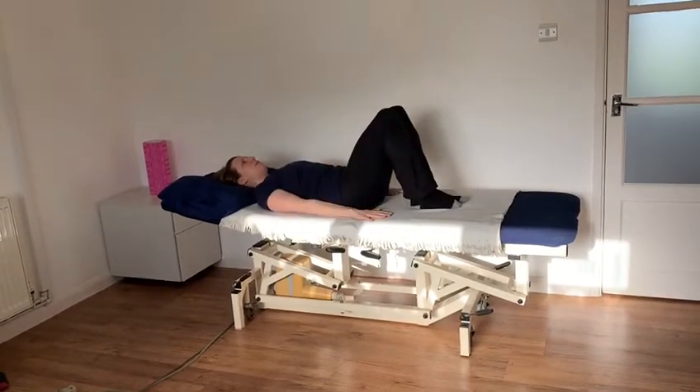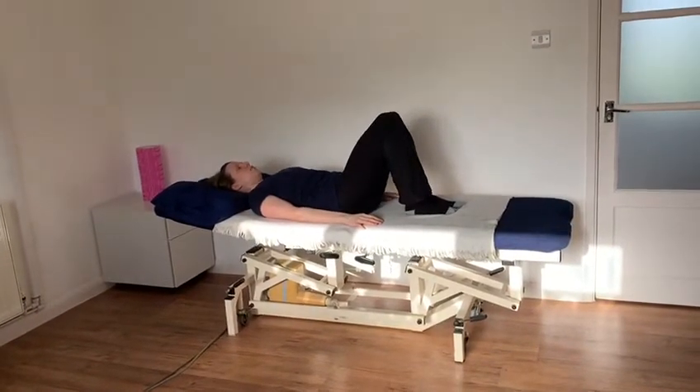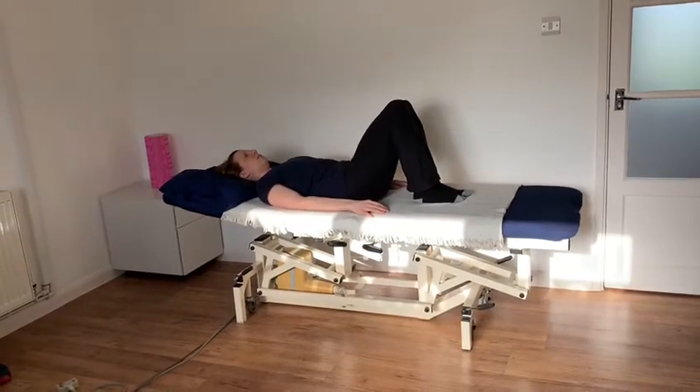You could then try knee rolling, where you gently roll from one side to the other, not working too hard. Only as pain or stiffness allows.